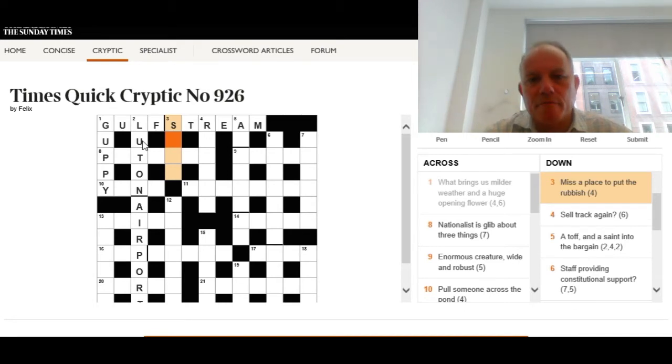Three down: 'Miss — a place to put the rubbish.' We're looking for just two possible definitions — a four-letter word beginning with S that can mean 'miss' and also mean 'a place to put the rubbish.' The answer is skip — quite a neat double definition.